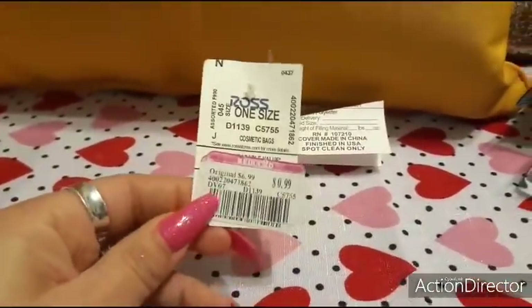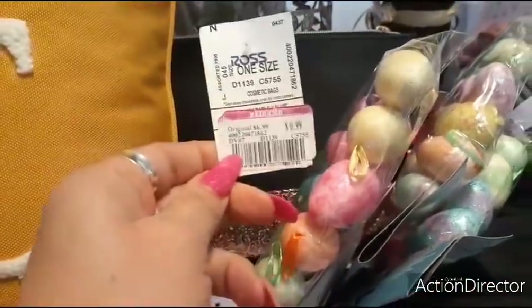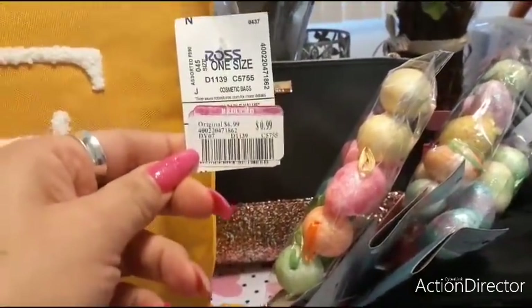Backing up to the bag — it's a 99 cent cosmetic bag. It was stuffed inside there. Seriously, 99 cents — I'll take it. Moving on to the next items.